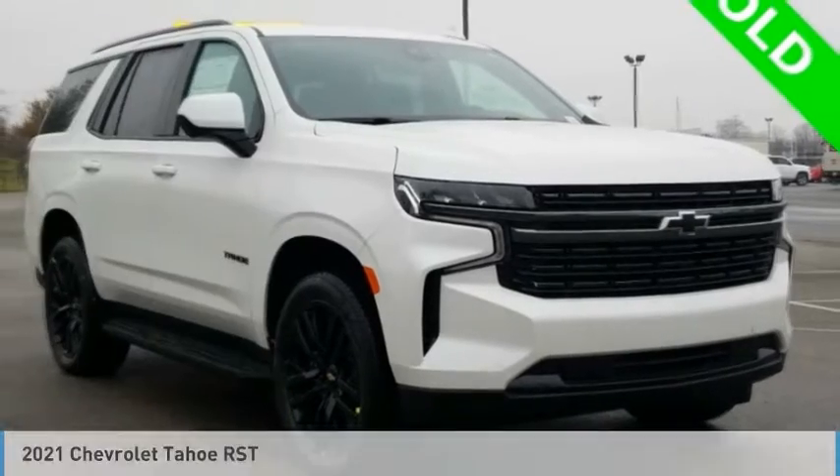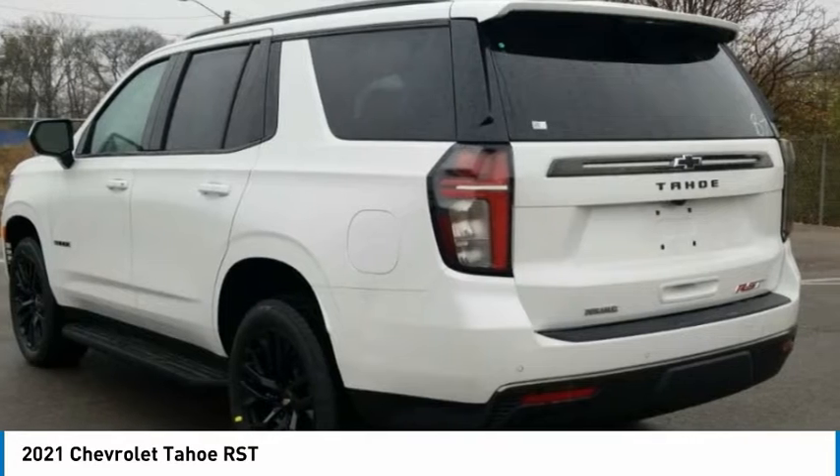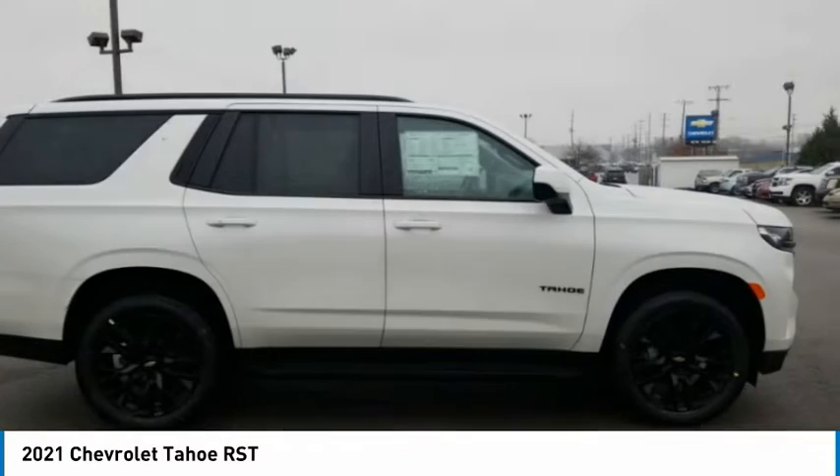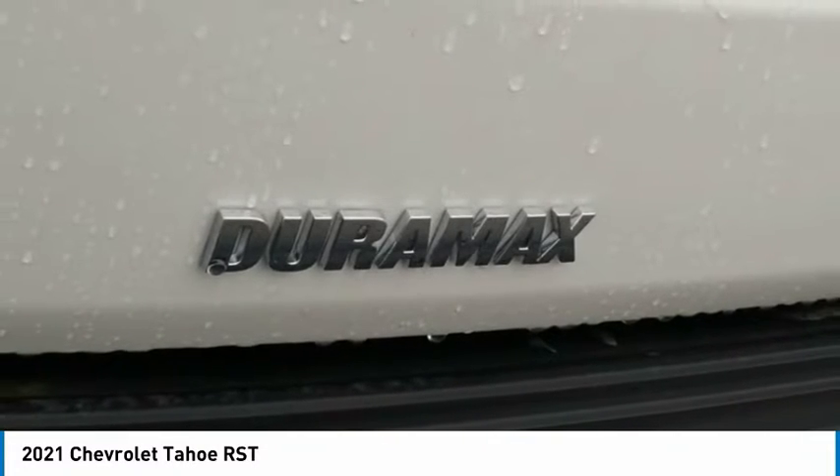Best Drive 2021 Tahoe. Tahoe has been the best-selling sports utility vehicle, accounting annually for more than 25% of all full-size SUV registrations in the United States.